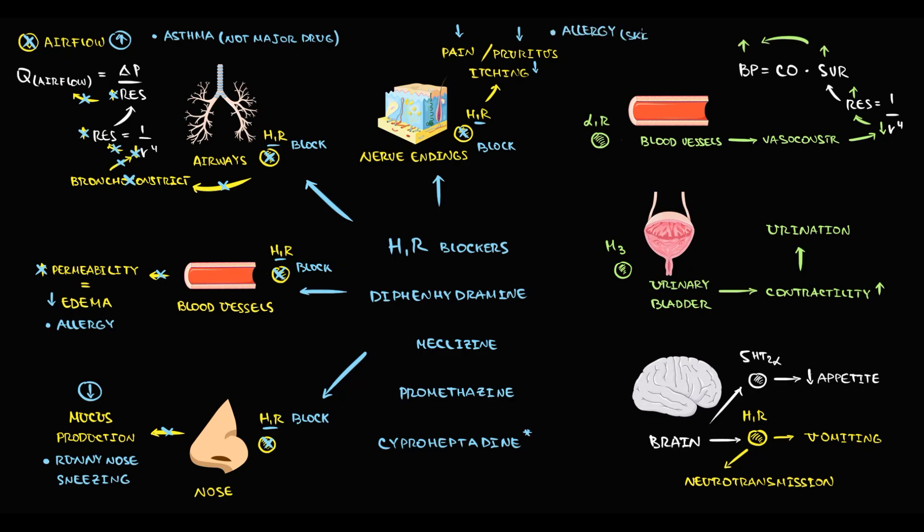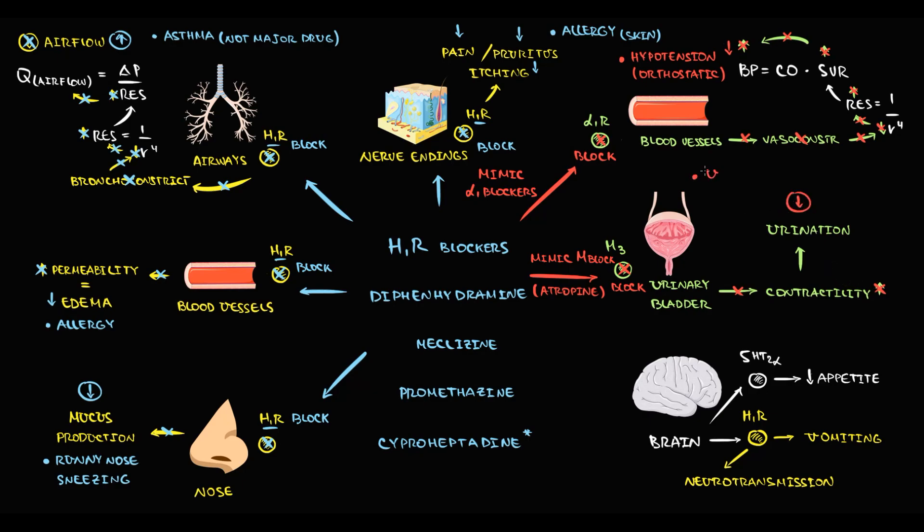The next three features make the first generation of H1 blockers different from the second generation. First, the first generation mimics the effect of alpha-1 blockers, thereby blocking alpha-1 receptors on the blood vessels. As a result, vasoconstriction decreases, radius increases, resistance decreases, and blood pressure decreases. An abrupt decrease in blood pressure can cause orthostatic hypotension. Also, the first generation can mimic the effect of muscarinic blockers — we call this the atropine-like effect. As a result, contractility of the urinary bladder decreases, and they can sometimes cause urinary retention.